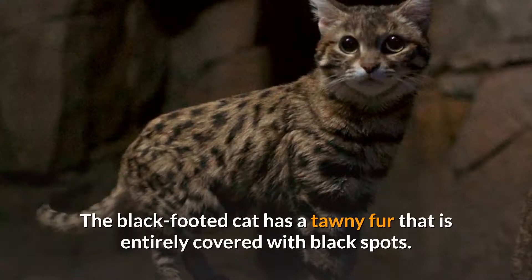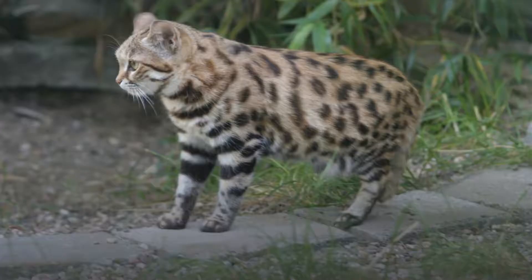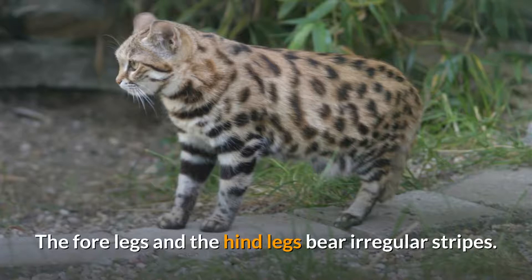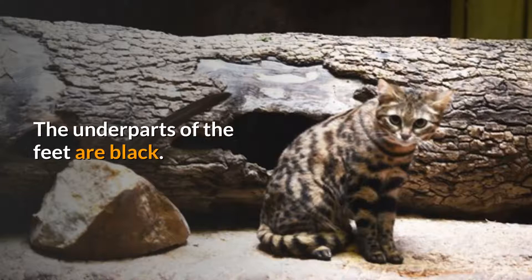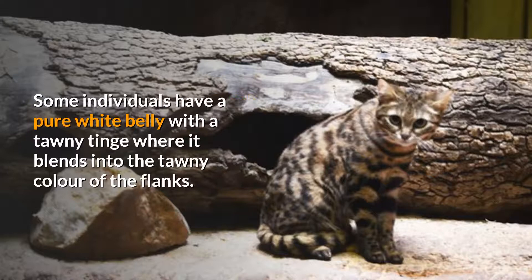The black-footed cat has a tawny fur that is entirely covered with black spots. Its head is darker than the rest of the body but paler above the eyes. Its whiskers are white, and its ears bear grizzled dark brown hairs. On the neck and back, some spots are elongated into stripes. On the shoulders, the spots form transverse stripes. The forelegs and hind legs bear irregular stripes, and its tail is confusedly spotted. The underparts of the feet are black, and the throat rings form black semi-circles varying from dusky blackish-brown to pale rufous.